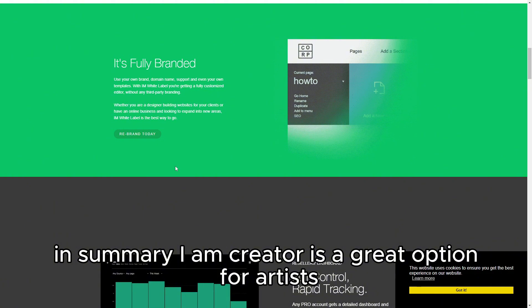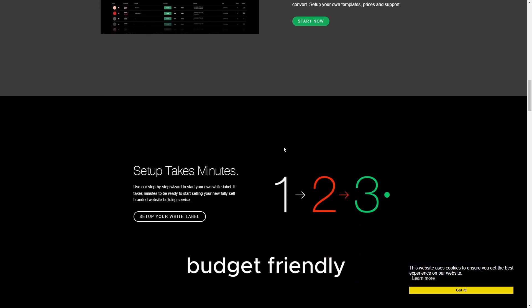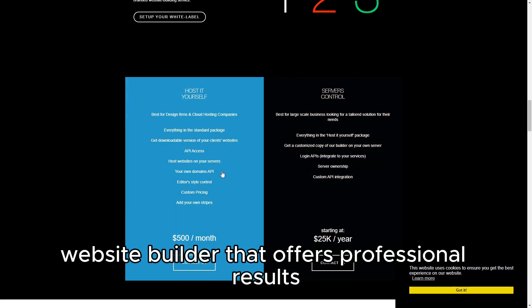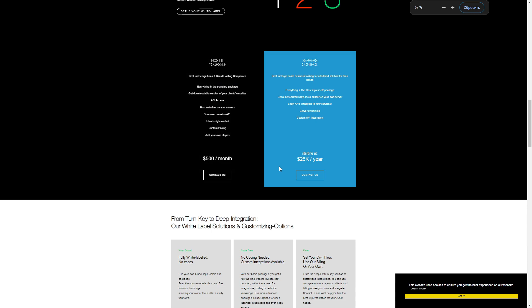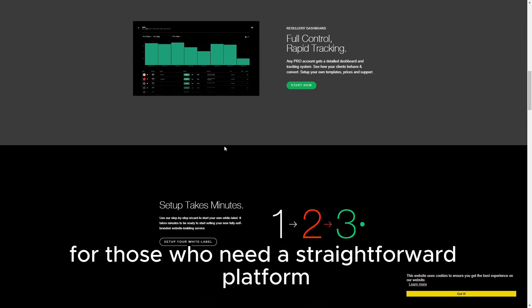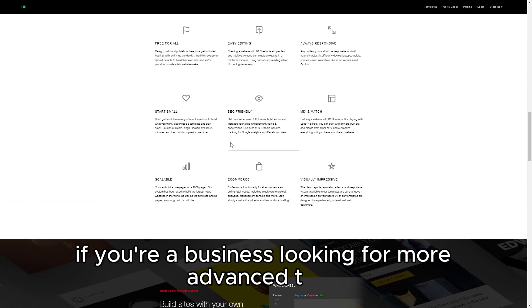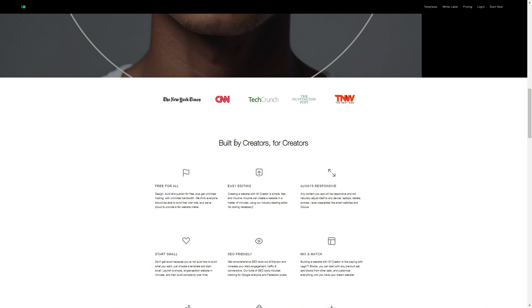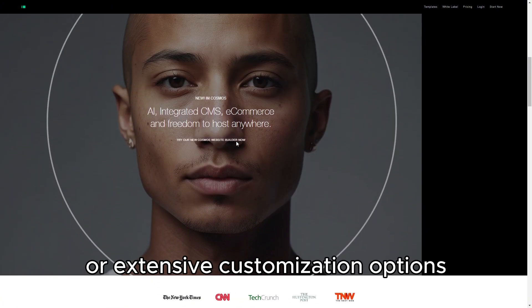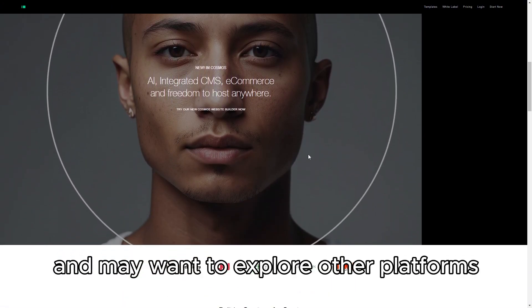In summary, I Am Creator is a great option for artists, students, and non-profits looking for an easy-to-use, budget-friendly website builder that offers professional results. It's particularly well-suited for those who need a straightforward platform with essential features and a modern design. However, if you're a business looking for more advanced tools or extensive customization options, you might find I Am Creator's offerings somewhat limited, and may want to explore other platforms.